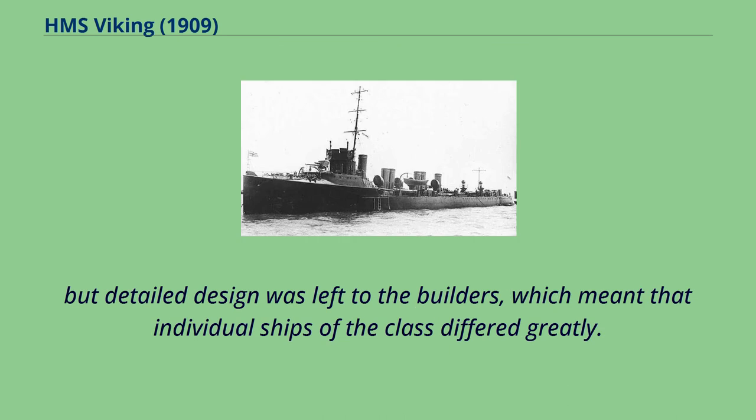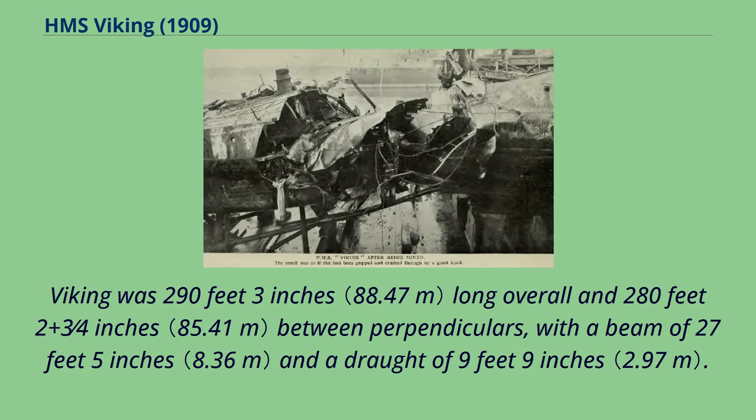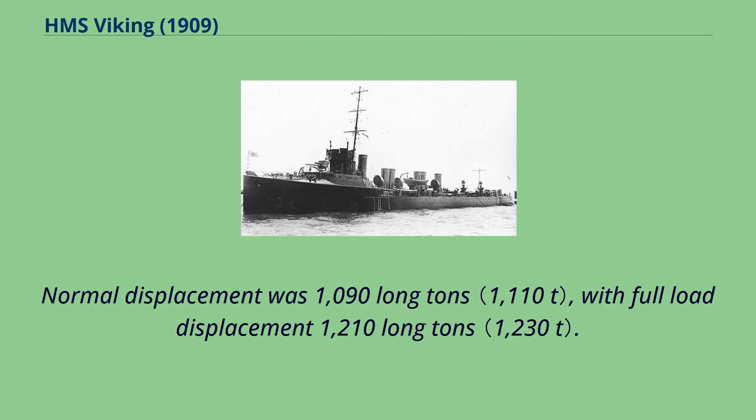Detailed design was left to the builders, which meant that individual ships of the class differed greatly. Viking was 290 feet 3 inches long overall and 280 feet 2¾ inches between perpendiculars, with a beam of 27 feet 5 inches and a draft of 9 feet 9 inches. Normal displacement was 1,090 long tons, with full-load displacement of 1,210 long tons.